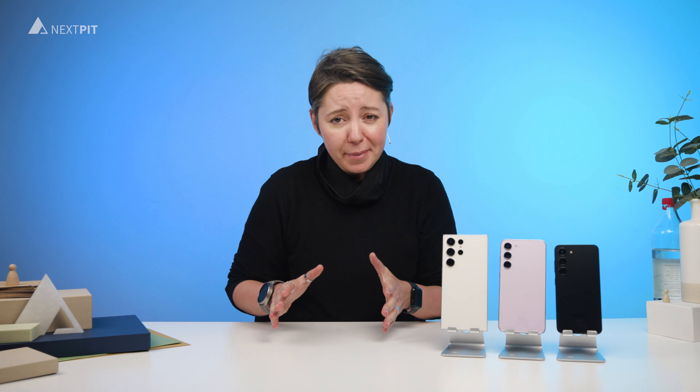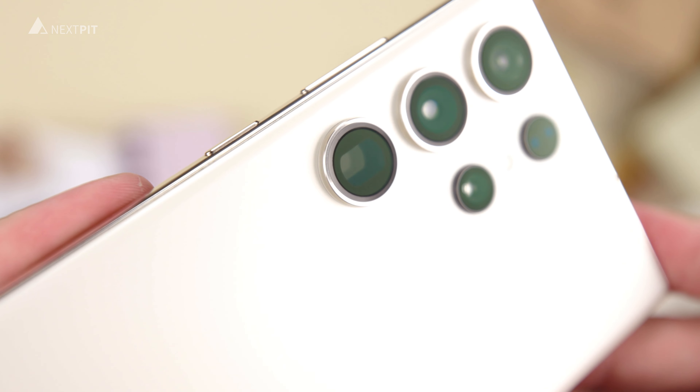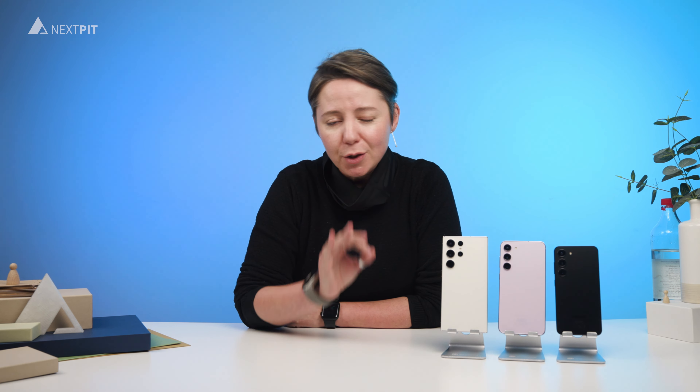Finally, if money is not a problem, you can get the S Pen, a curved 2K panel, and one of the best camera configurations on the market right now by choosing the Galaxy S23 Ultra.